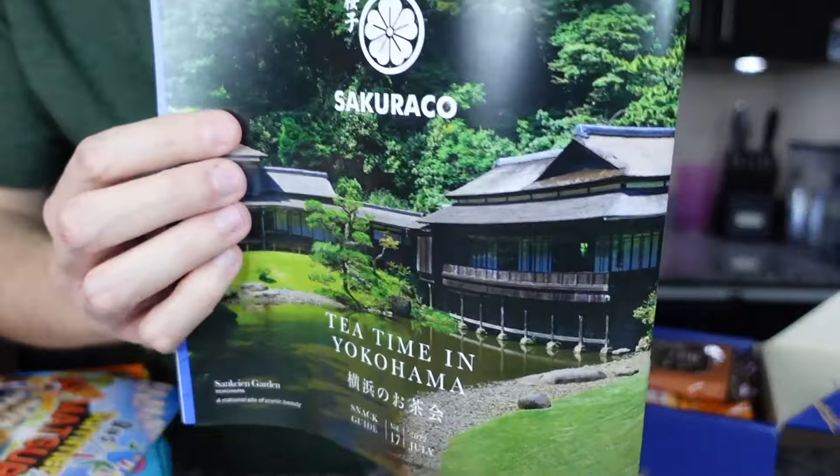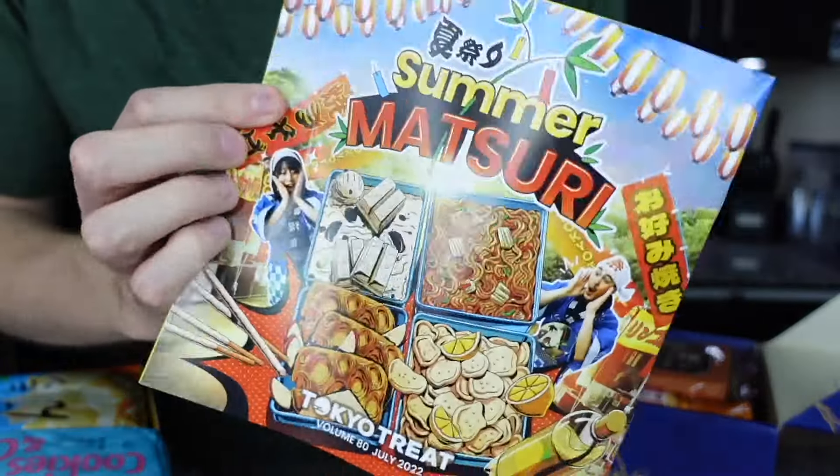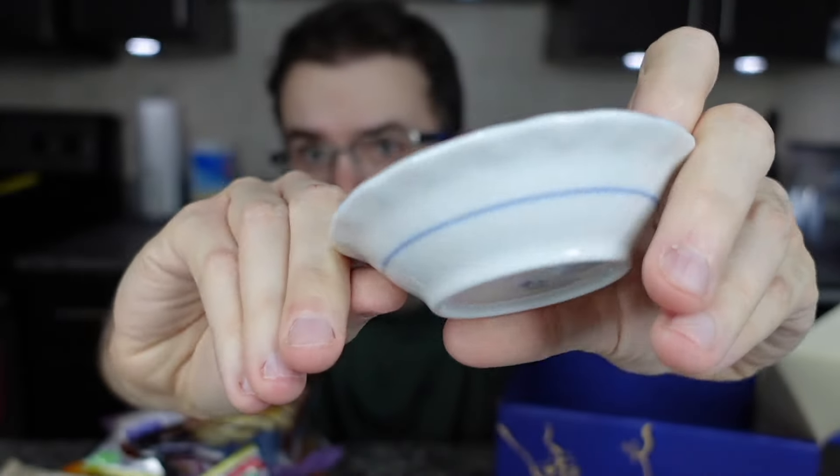Let's see what's in the Sakurako box. We have the pamphlet, which is amazing — it tells you all about the snacks, describes them, and shows you pictures. Tokyo Treat also comes with a pamphlet. Here are the Sakurako snacks — these boxes are always so full, so many delicious things. And here's the piece of tableware: super nice quality, it's a little bowl.